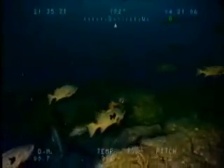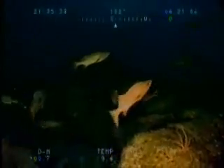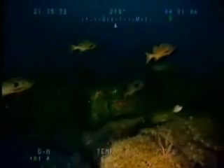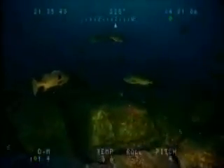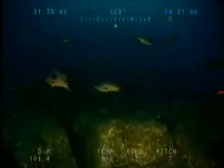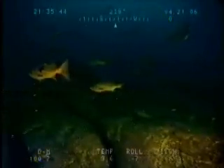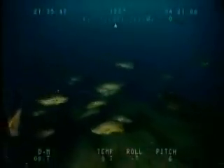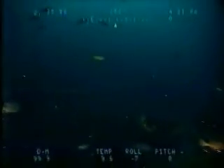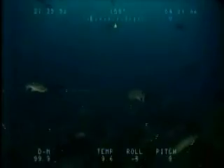Noteworthy in the ROV observations are large volumes of juvenile rockfish. Larger rockfish are schooling in their old haunts during the spawning season, which will accelerate the recovery process. As the ROV moves slowly across the sea floor, you will note the calm behavior of the rockfish. Curiosity is often the case as the fish react to the visitor to their undersea world.